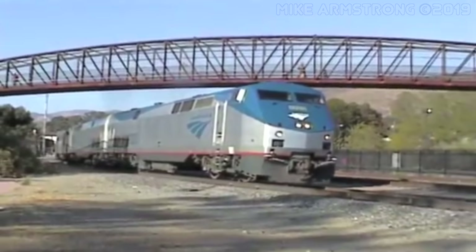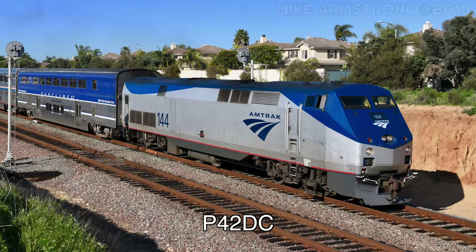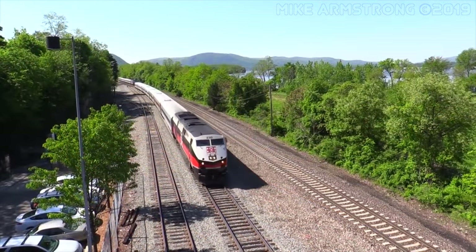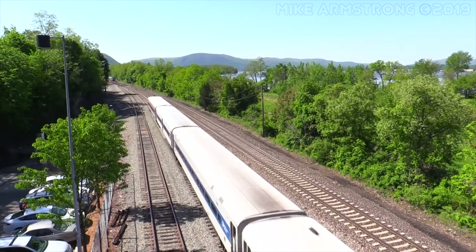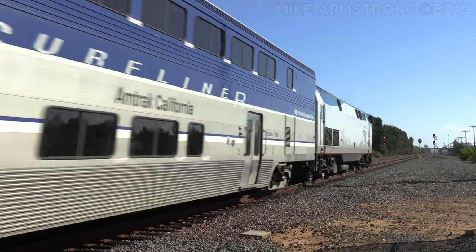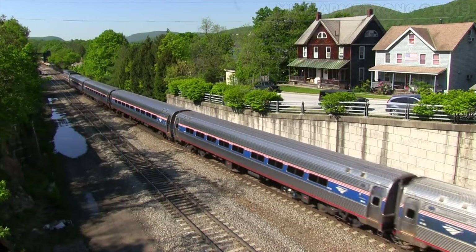There were three different locomotives built as part of the Genesis series: the P40DC, the P42DC, and the P32ACDM. The P40DC and the P42DC are both DC traction diesel-electric locomotives with 16-cylinder engines, while the P32ACDM is an AC traction diesel-electric or all-electric dual mode with a 12-cylinder engine and a third rail electrical pickup. As built, the P42DC and the P32ACDM both had a top speed of 110 miles per hour, while the P40 only had a top speed of 103 miles per hour. Later on, the P40s were upgraded to reach a top speed of 110 miles per hour to match the other diesels in the Genesis series.